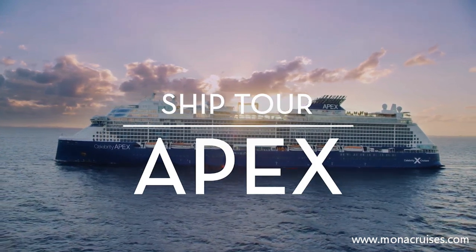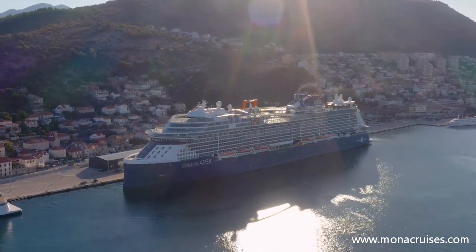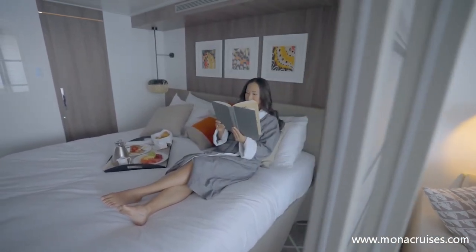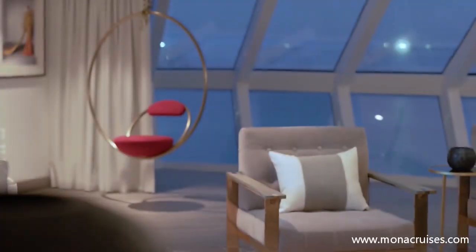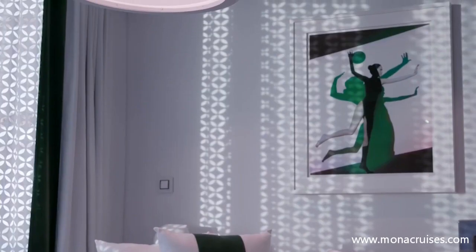There's no better place to enjoy Celebrity Apex's innovative, outward-facing design than in its extraordinary accommodations that range from spectacular suites to spacious staterooms. Designed by visionary, award-winning British designer Kelly Hoppin, the staterooms and suites aboard Celebrity Apex are modern and inviting, and feature unparalleled views of the open ocean.